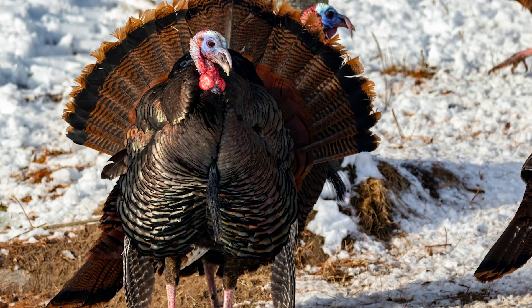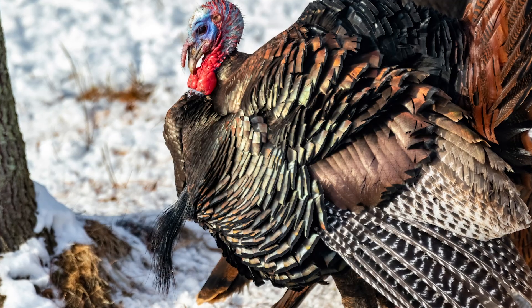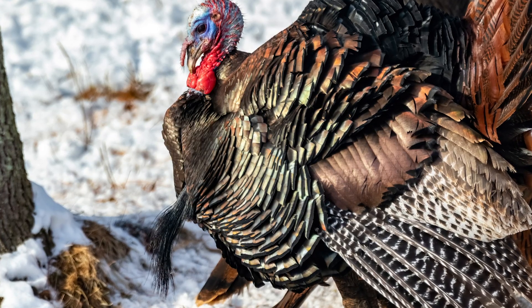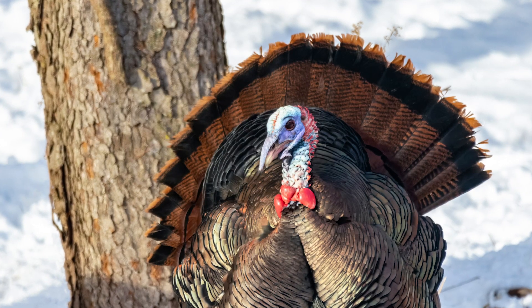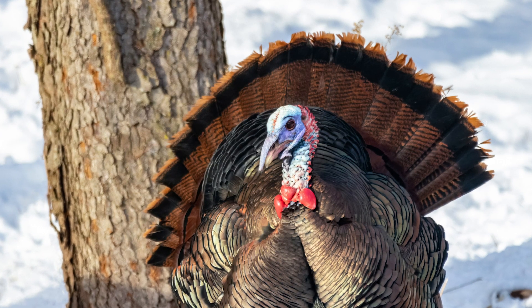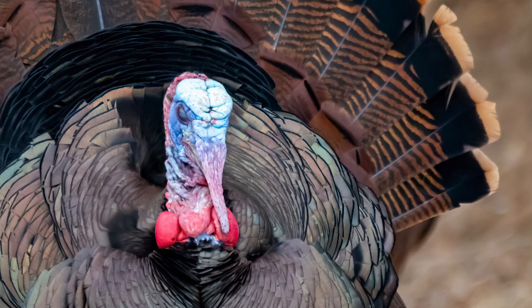Easterns have chestnut brown tip tail feathers, white and black bars on their wings, and are the most widely distributed subspecies. Adult males or gobblers weigh anywhere from 18 to 30 pounds. They've got the strongest gobbles and can sport the longest beards.